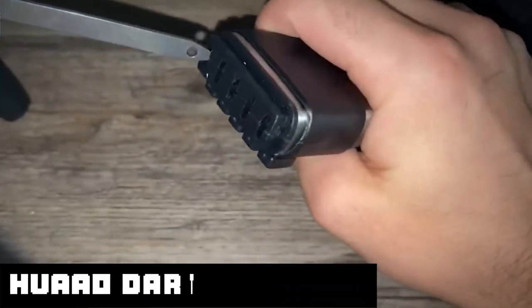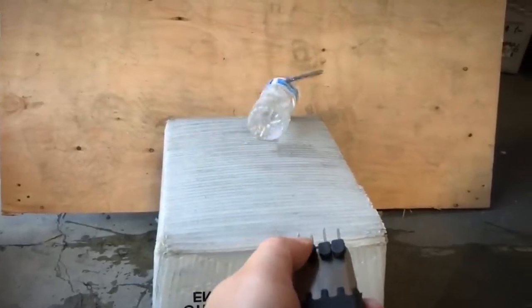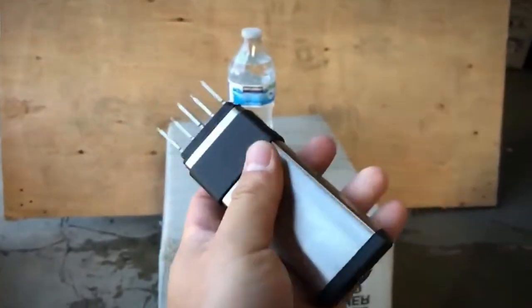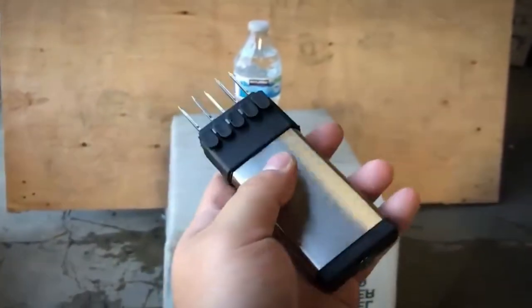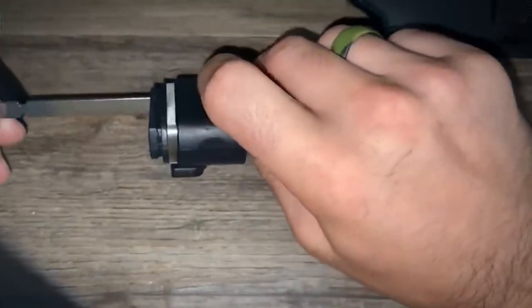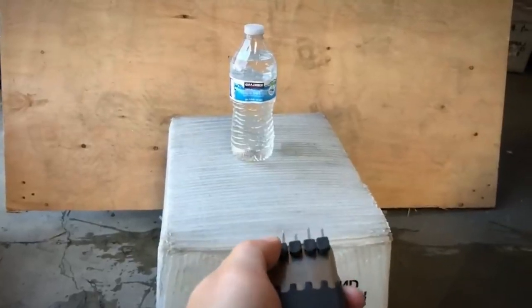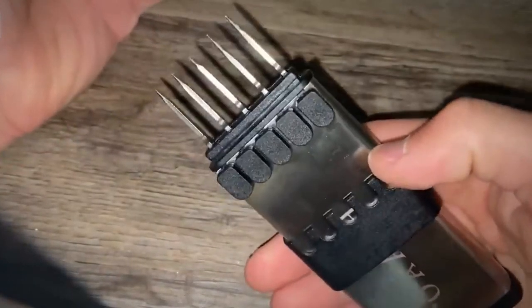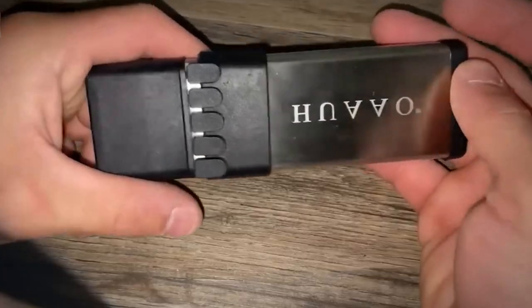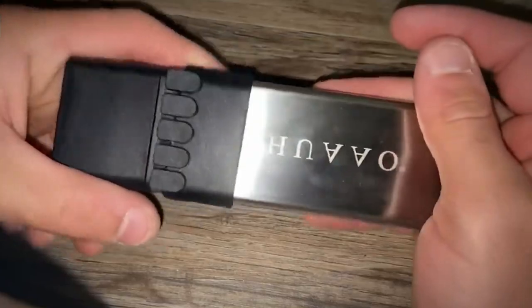Number 3: HUAAO Dart Launcher. The HUAAO Dart Launcher is a rather simple self-defense weapon, but it's great because it just works. With a range of 20 feet, you can fire up to five super sharp darts at an attacker in a matter of seconds. It's non-lethal in most cases and can help you bypass gun laws in strict states like California or Michigan, where street crime remains rampant yet legally owning a gun is very difficult. It's also useful in survival situations or while camping — incredibly sturdy, tiny enough to carry anywhere, and equipped with safety features to prevent accidents.